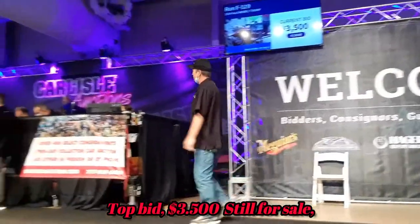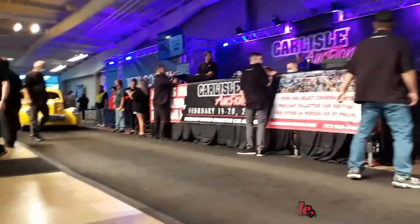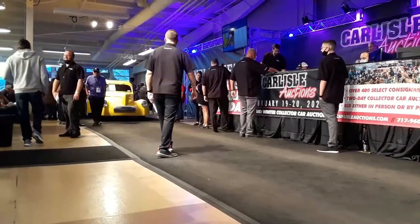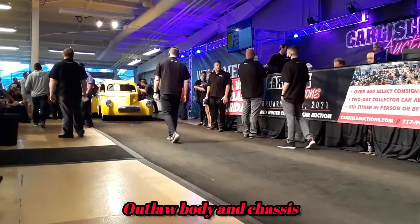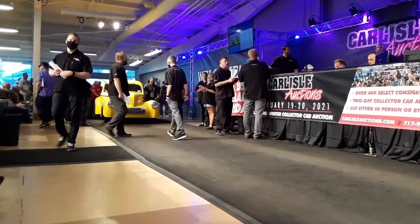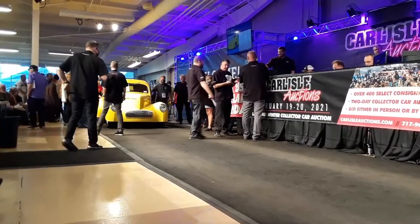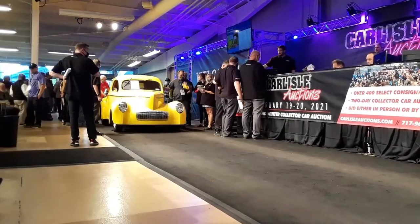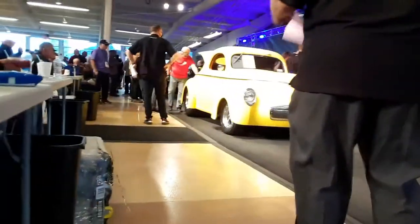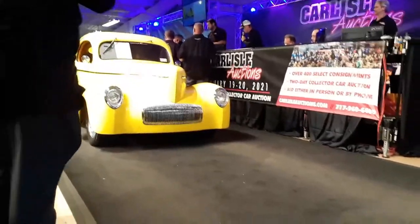Bring on the next car. Oh my god. 1941 Willys Crystal Lodge. Custom leather interior with console, digital dash, tilt steering, 502 cubic inch grand jet fuel injected plate lock engine, 400-inch transmission, narrow fat, 9-inch rear, vintage air conditioning, power rack and pinion steering. I tell you what guys, one nice Willys. It's got everything.